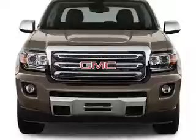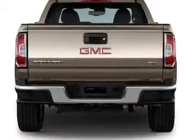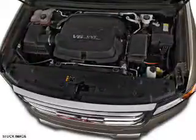front tow hooks, auto-dimming mirrors, an alarm system, keyless entry, independent suspension, brake assist, traction control, stability control, and front ventilated disc brakes.